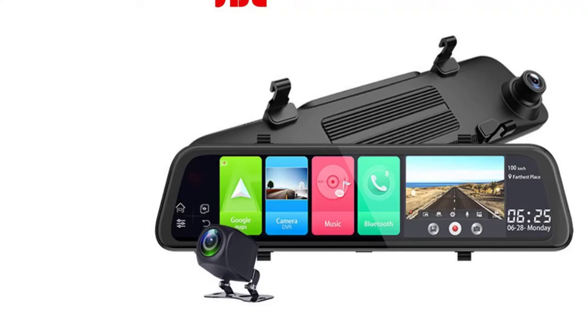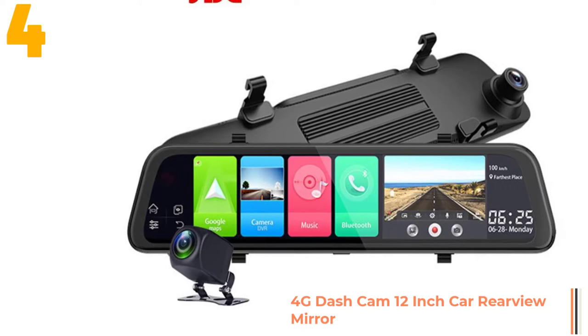Item number 4 is the 4G dash cam 12 inch car rear view mirror. Specifications: Brand name null, chipset manufacturer ZX, frames per second 30, battery life 24 hours.